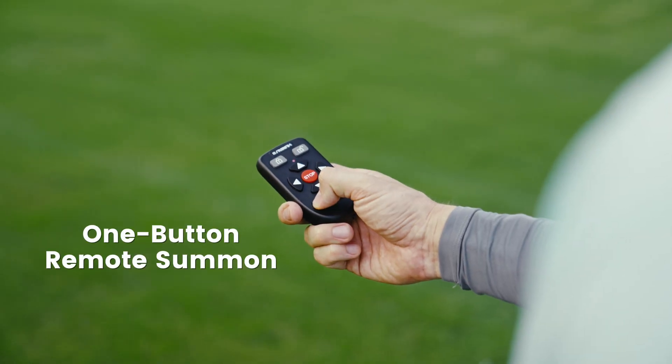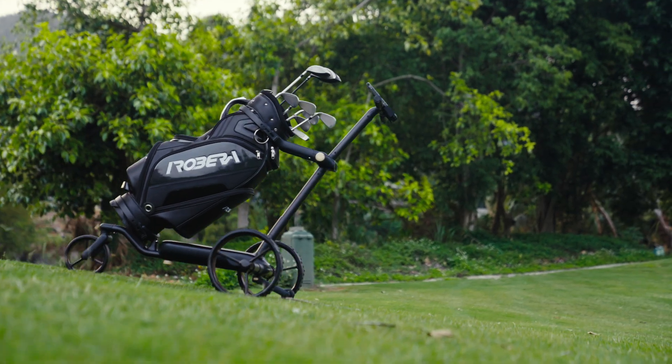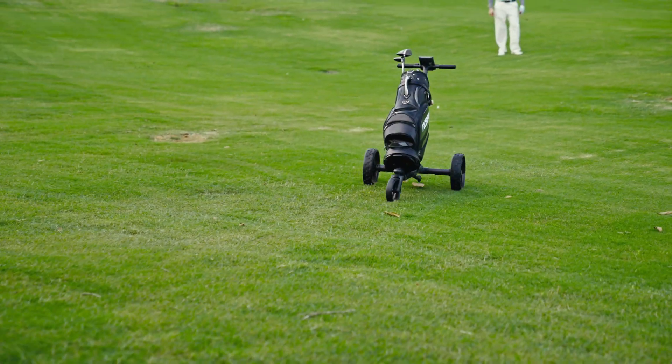With a one-button remote summon, Ribera returns to you within 100 meters, even through obstacles like trees and sand traps.